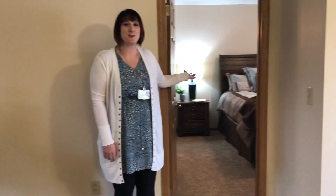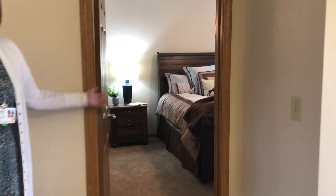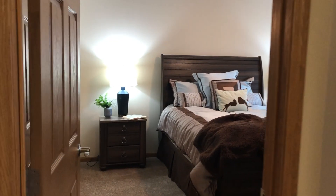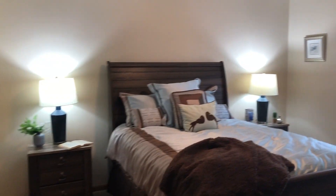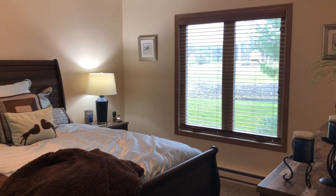As we move into the master bedroom, it also has a Jack and Jill bath as well as a large walk-in closet. Beautiful natural light in this bedroom.